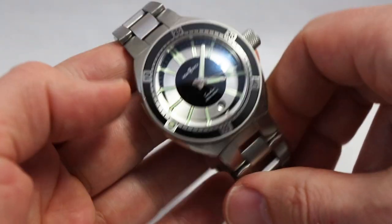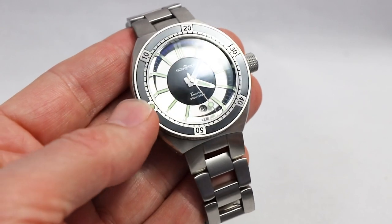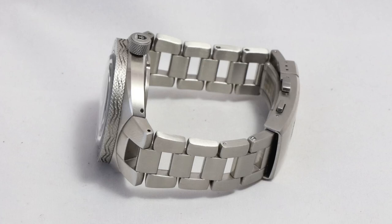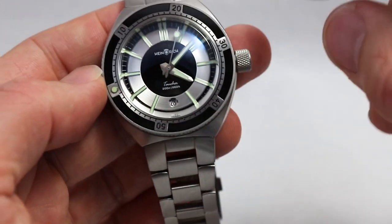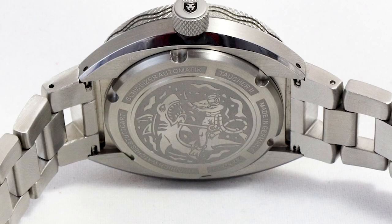Inside we find the Sellita SW201 with a date. There will also be a no-date version available, but without a ghost position. We have a metal bracelet with nice Zenith vintage-like gaps so that you can see the wetsuit of the diver or his skin. Here you see the logo again - very nicely done. And it is a real dive watch because it is waterproof up to 200 meters, thanks to the construction and the screw-down crown.